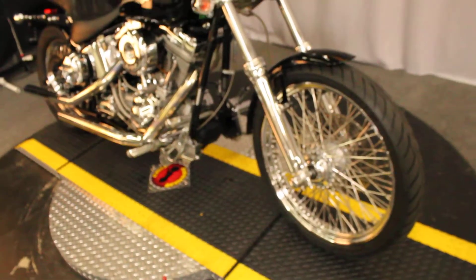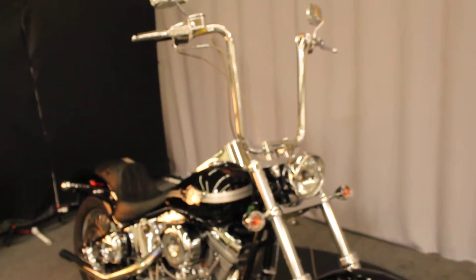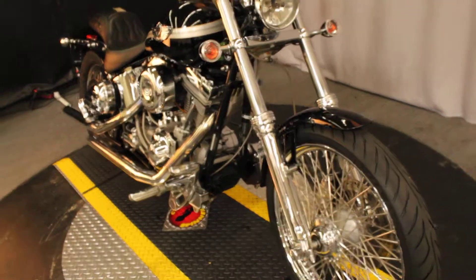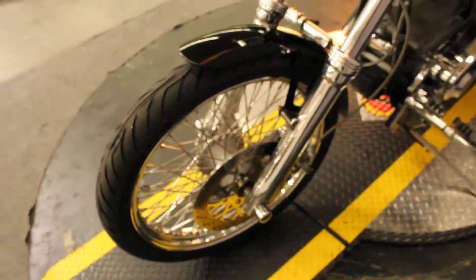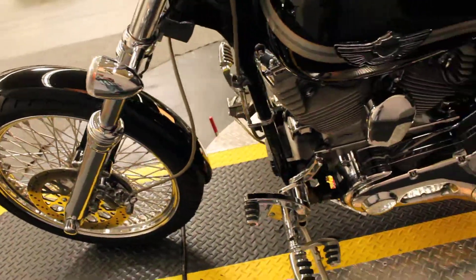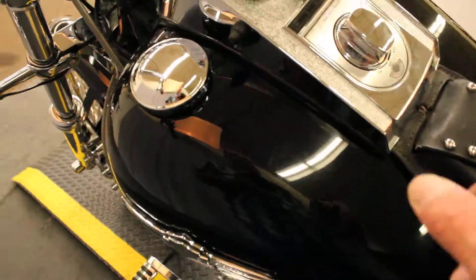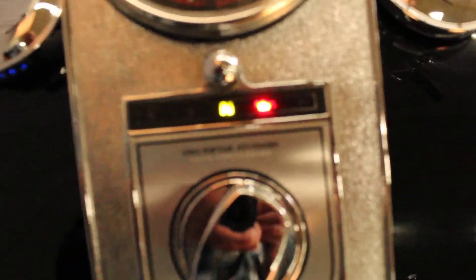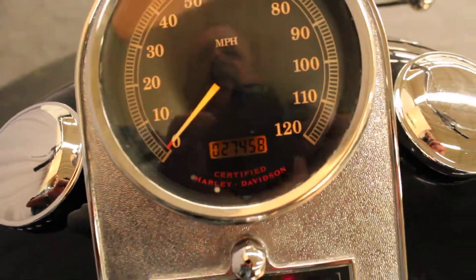Nice looking spoked, also called laced wheels on the front of a 2003 Harley-Davidson FXST Softail Standard. It's a hundred year anniversary edition, as demonstrated by the logo treatment on the tank badge. Softail Standard in writing — under 28,000 miles as of this moment, and it sounds nice too.